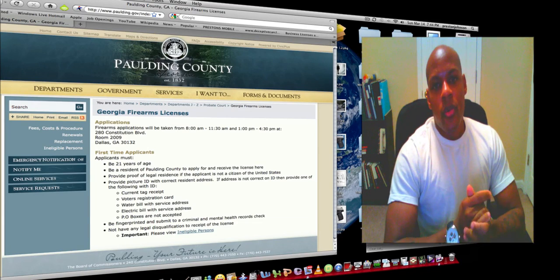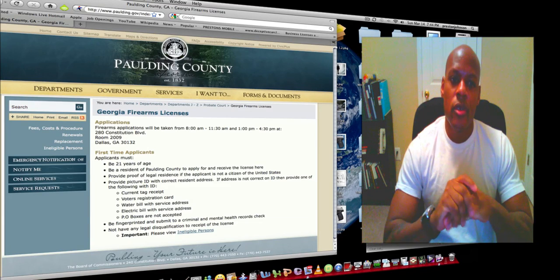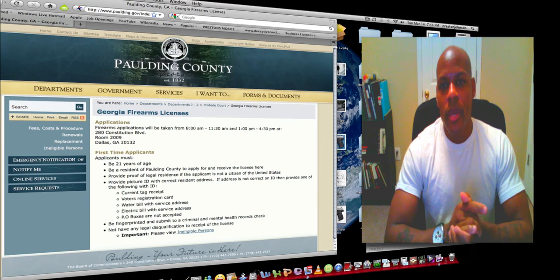Hey, how's it going everybody? I wanted to give you a little information on how to obtain a Georgia firearms license.